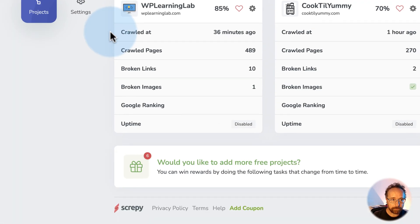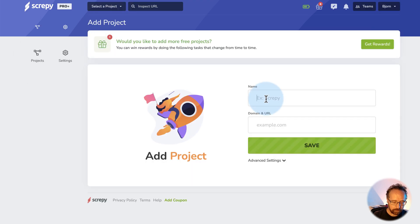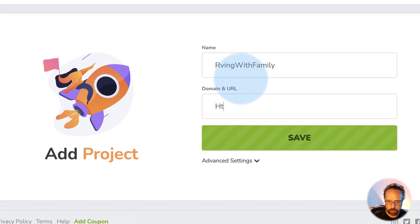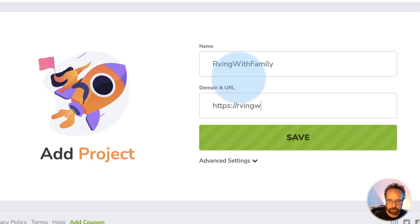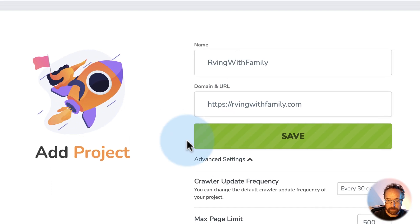When you're in Scrappy, all you have to do to add your site is click up here, click on Add Project, give it a name like 'RVing with family,' and give it the domain of the website. This has to be a website that is accessible on the internet and has content. There are advanced settings here.